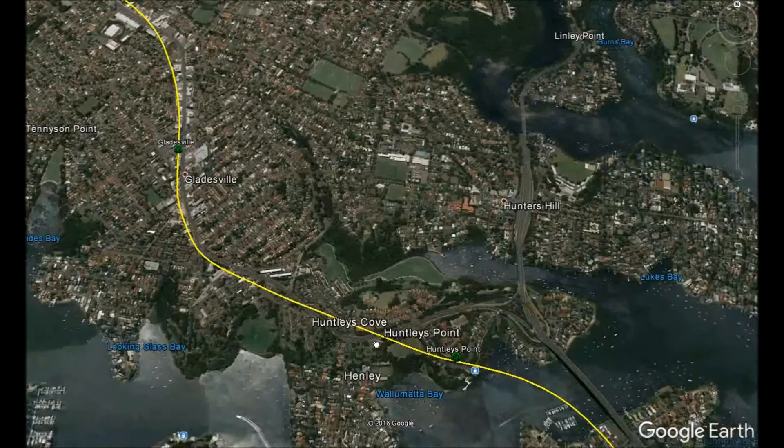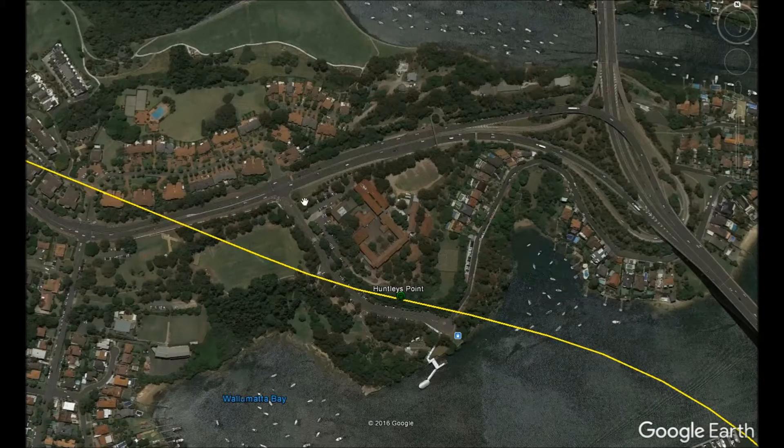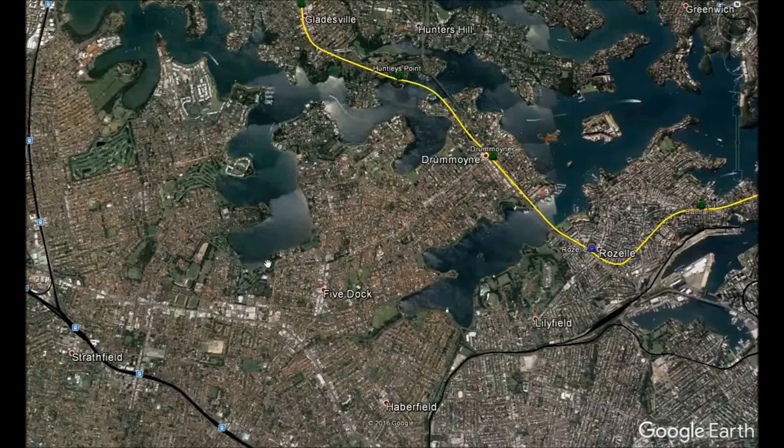Huntley's Point is the next station, primarily serving the Riverside all-girls school, as well as the ferry wharf at Huntley's Point, which would be upgraded to serve more passengers. The metro will then dive underneath the Parramatta River before reaching Drummoyne station. Drummoyne is an important station because it serves a massive peninsula extending as far south as Five Dock.